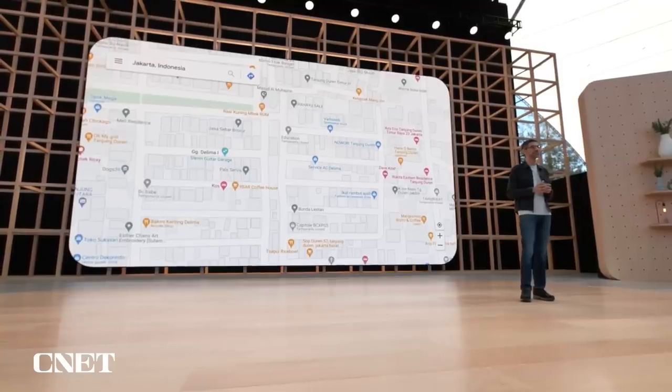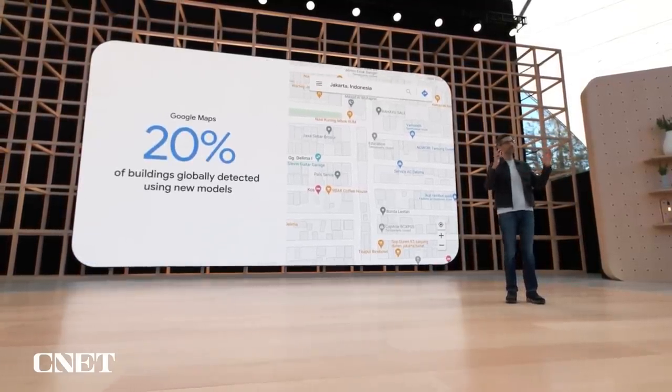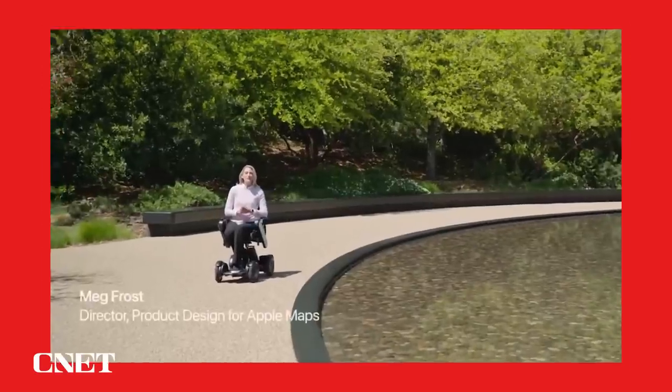We've also doubled the number of buildings mapped in India and Indonesia this year, and globally, over 20% of buildings on Google Maps have been detected using these new techniques. We've gone a step further and made the dataset of buildings in Africa publicly available. International organizations like the United Nations and the World Bank are already using it to better understand population density and to provide support and emergency assistance.